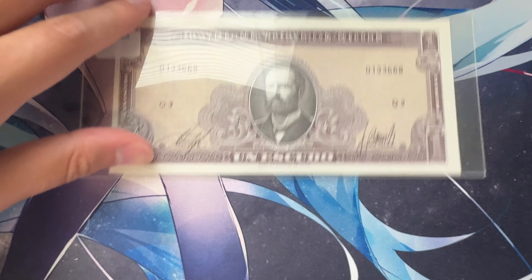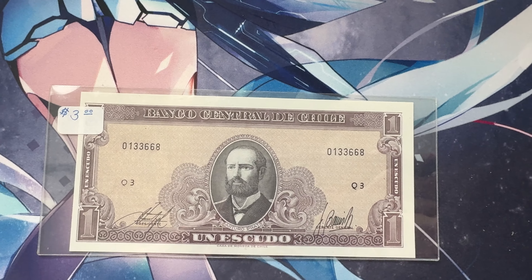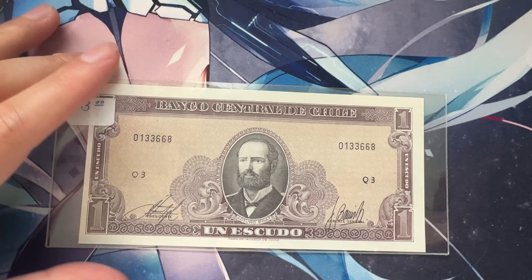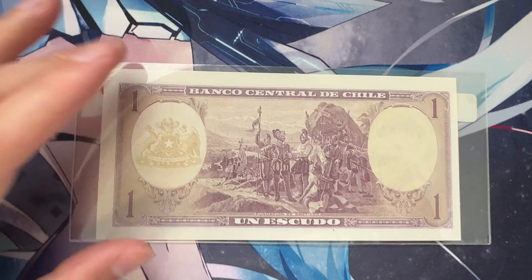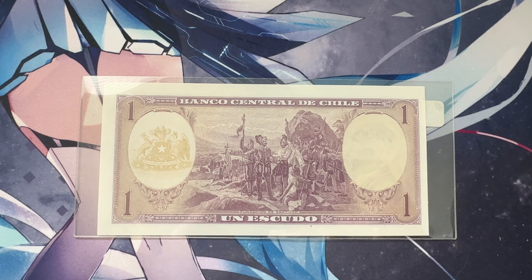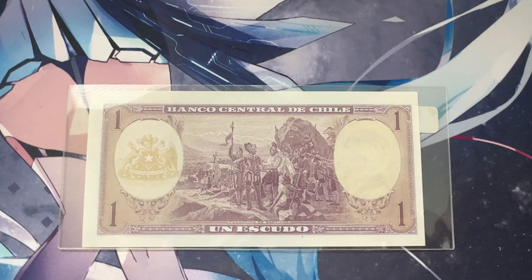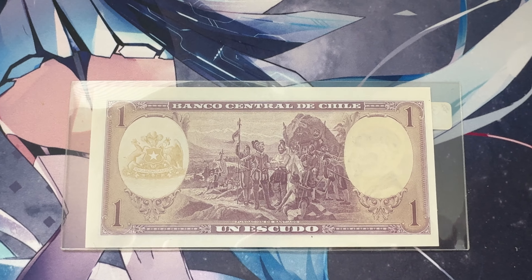Last but not least, we've got the Banco Central de Chile — Un Escudo. You've got Arturo Pratt right there on a fairly simple obverse, nothing crazy going on. And the reverse is so freaking cool. You've got the Fundación de Santiago, the founding of Santiago de Chile. That's such a cool reverse. And of course you've got the Escudo of Chile on the left. Beautiful, really beautiful.